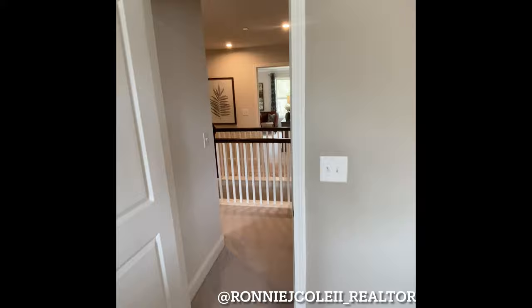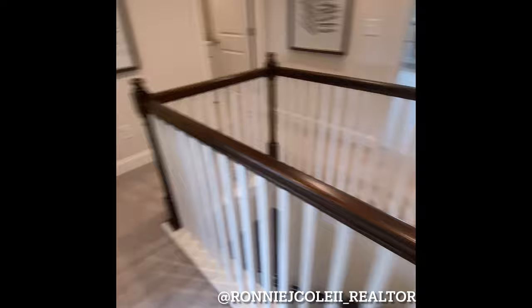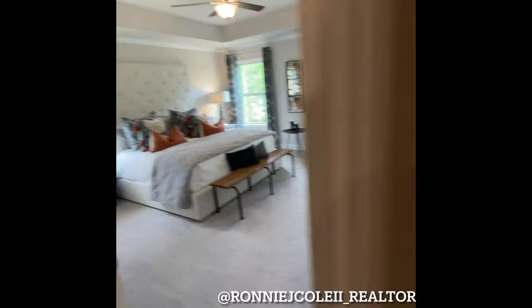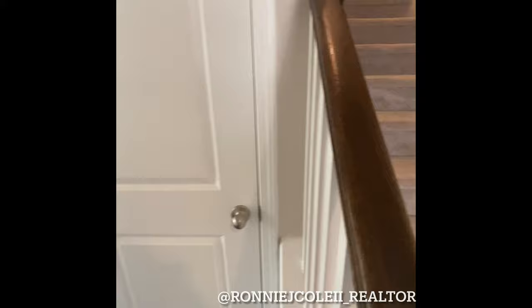To our right we have the next full bathroom — granite countertops, shower and tub combo. One thing I didn't mention is the ceiling heights: upstairs you have about eight-foot ceilings and downstairs you have nine-foot ceilings. This home also comes with a two-car garage, a pest band termite and pest control system, and carbon monoxide and smoke detectors outside of all the bedrooms.